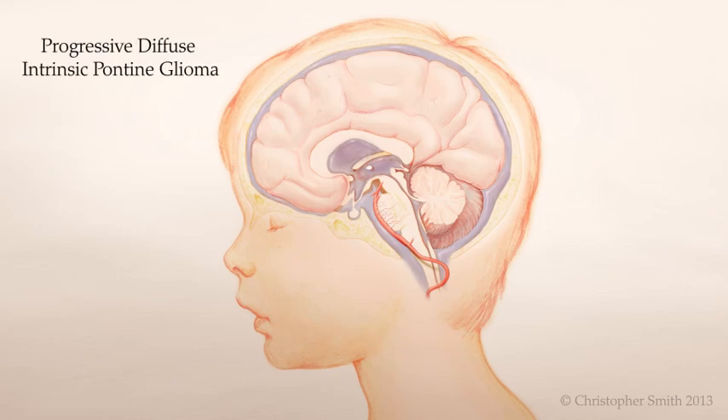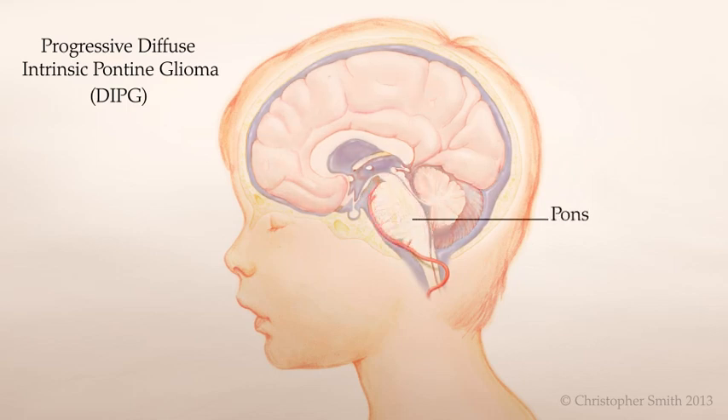Progressive Diffuse Intrinsic Pontine Glioma, or DIPG, is a tumor of the pons. Its location in the brainstem makes it difficult to treat.